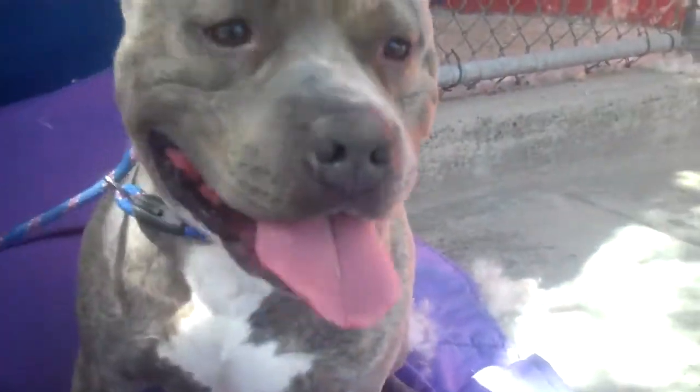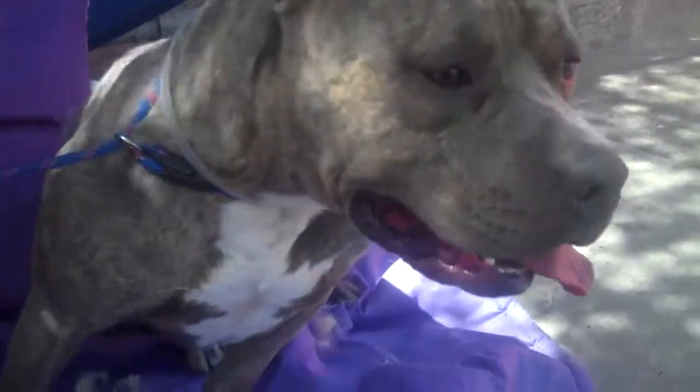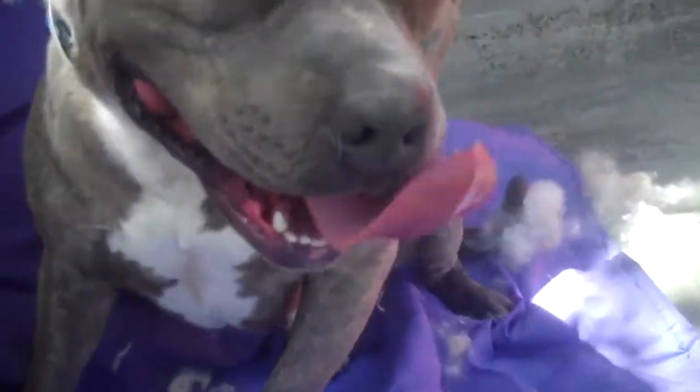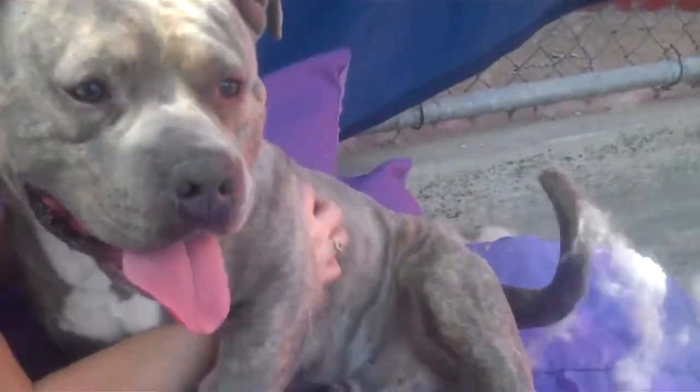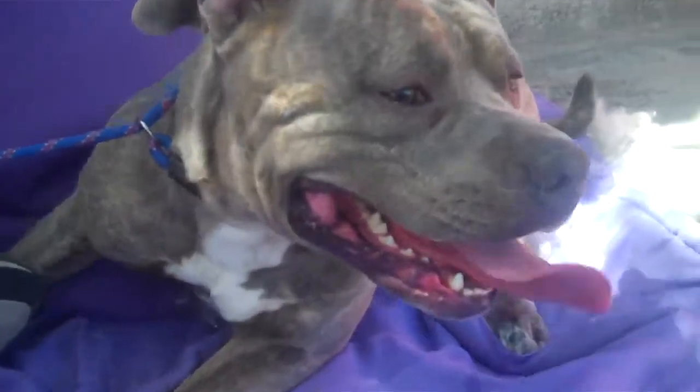He's got some big wrinkles — can you see those wrinkles on his head? Oh yeah, wrinkly head! He would be an awesome companion. Would love to play. He looks like a guy who could go after a ball like nobody's business and just be a great companion.